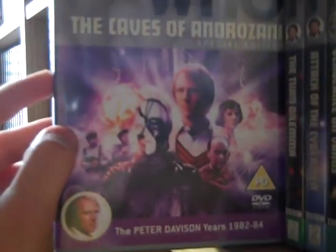Resurrection of the Daleks and the Special Edition release, Planet of Fire, The Caves of Androzani original release and the Special Edition, Twin Dilemma, Attack of the Cybermen, the original release of Vengeance on Varos — the old covers have different icons so I'll need to get a different icon to stick on there — the Special Edition release of Vengeance on Varos, which has that spine text, Mark of the Rani, The Two Doctors, Timelash, and Revelation of the Daleks.